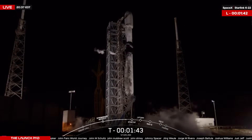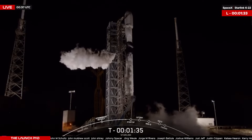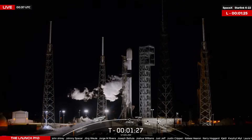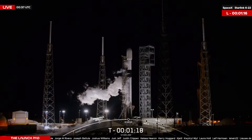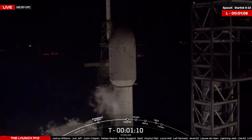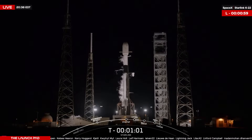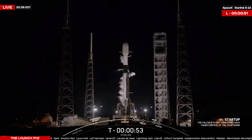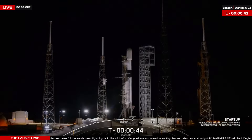Lots of people just tuning in. Waiting for that final call. Go for launch.